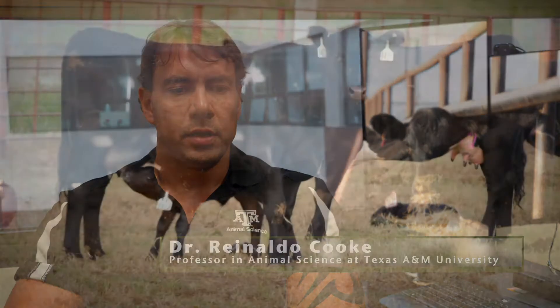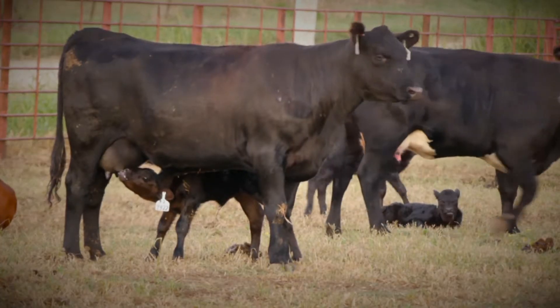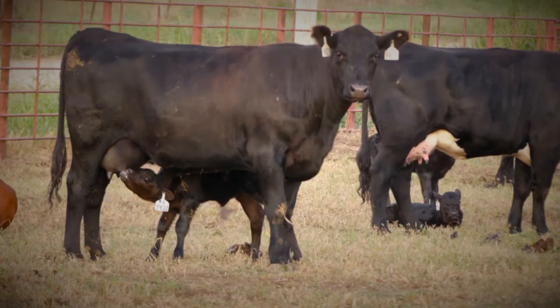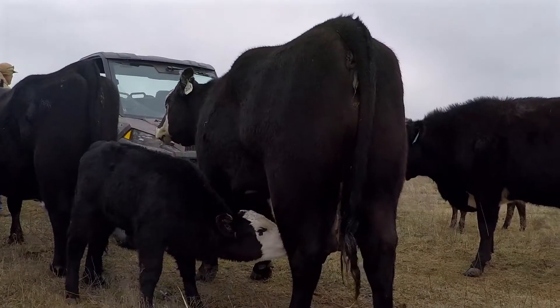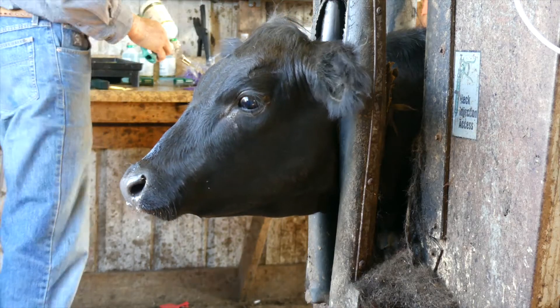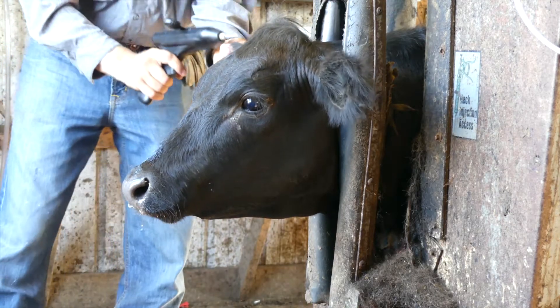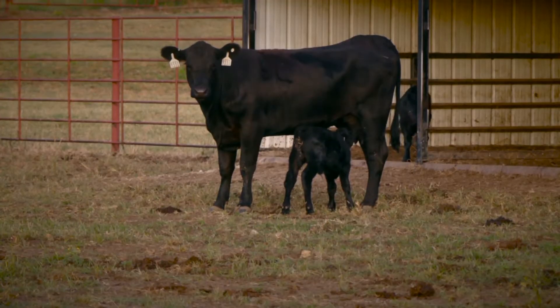About five or six years ago I was introduced to this new technology — it's the synthetic analog of the appeasing pheromone that's naturally produced by a cow near the mammary gland. She produces this appeasing pheromone that gives a calf a sense of calming. It's a naturally occurring pheromone in the bovine, and about eight or nine years ago this pheromone was replicated in the lab as a synthetic analog, allowing us to use it in commercial operations.